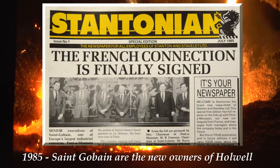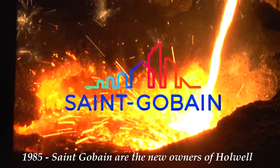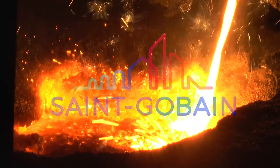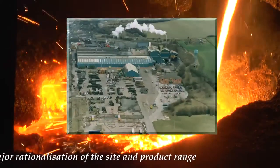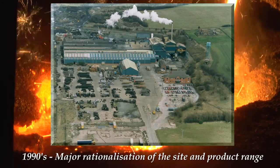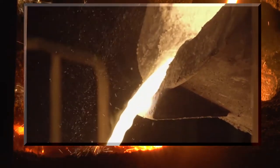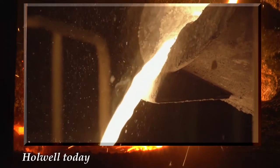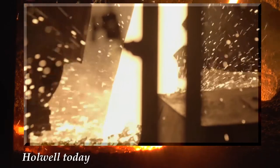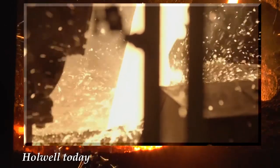In 1985, Holwell was sold once again to its current owners, Sangaban. Due to increasing financial pressures, a major rationalisation of the site was undertaken and its product range limited to ductile iron access covers and grates. Today, Holwell is only one of a few foundries still in production in the UK. It supplies products to customers around the globe and is the market leader in access covers.